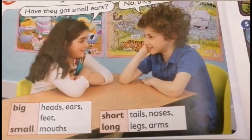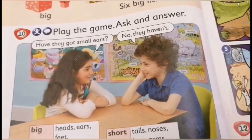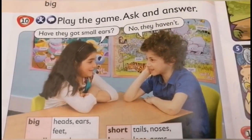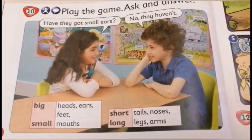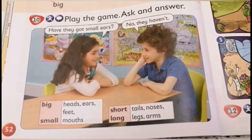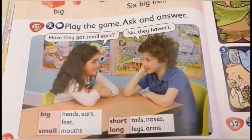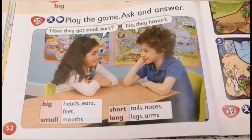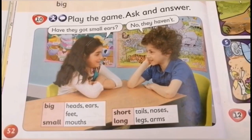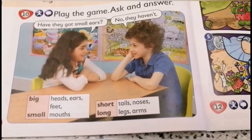Here we say: have they got small ears? Have they got small ears? For example, the elephants — have they got small ears? No, they haven't. They have got big ears. Have they got long tails? No, they haven't. They have got long tails. Yes, they have got long tails.